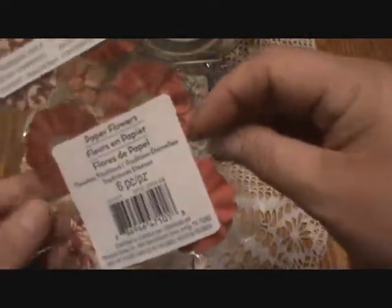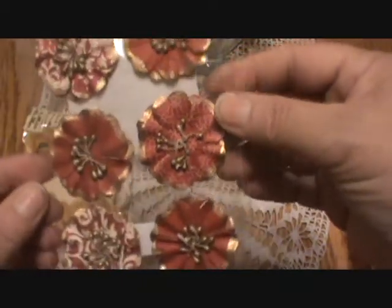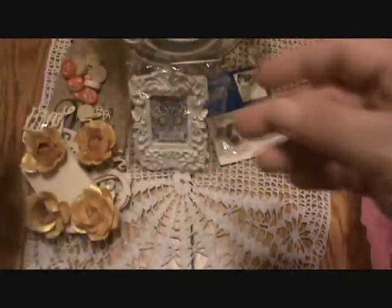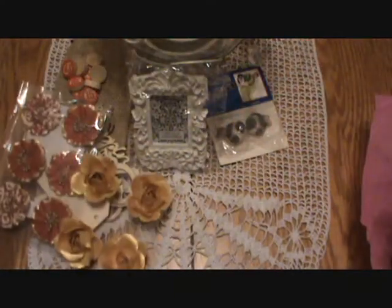And these will go right alongside it — Timeless Tradition. These are from Michaels as well. Really pretty pattern on them. Love them. Thank you.